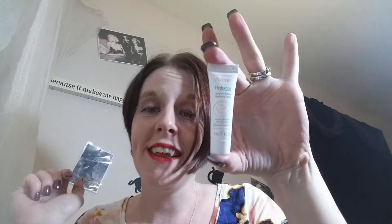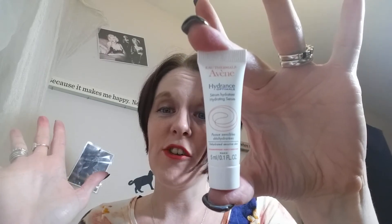This item is the Eau Thermale Avène Hydrance Optimale Hydrating Serum, and I am all about products like these because I have very dry skin, so anything that will hydrate my skin is always a plus. I did try it out and I like it — it goes on really smooth, doesn't have much of a scent, so that's always a plus, and it seems to work.